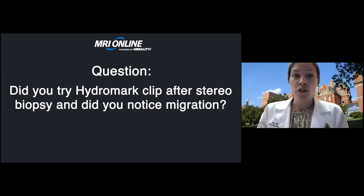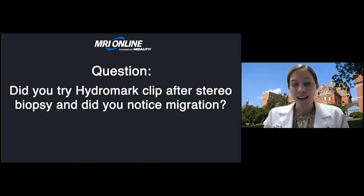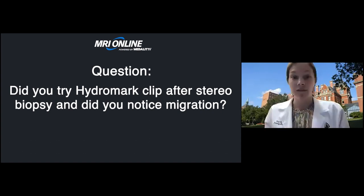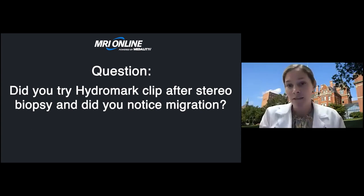The next question is: did you try HydroMark clip after stereobiopsy, and did you notice migration? We use HydroMark clips for our ultrasound-guided biopsies and really like them, especially for cases we need to localize in the future, since they're well-seen on ultrasound. We do not currently use them for stereotactic or MRI-guided biopsy. There was concern about migration, and the newer ones reportedly have less, but we're using other types of clips. There are benefits to HydroMark clips — they would allow localizations using ultrasound, especially for deep findings.